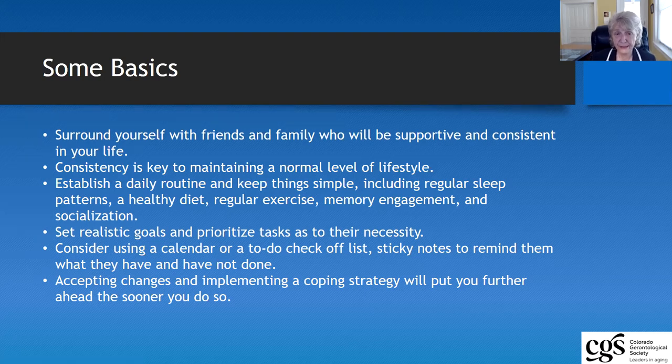One of the things to do is to set realistic goals and to prioritize tasks. Sometimes we think we need to get things done and it may or may not be as important. Calendars and checklists can also help us — they can help the older adult who is experiencing dementia as well as help you see what things you have or have not done. Change is going to be an extremely important thing, and you're going to have to be very nimble through this process, making changes very quickly and having the ability to meet the demands of the moment.